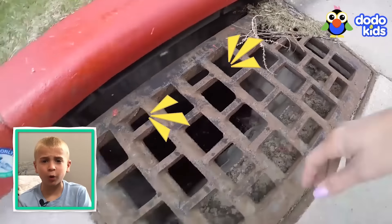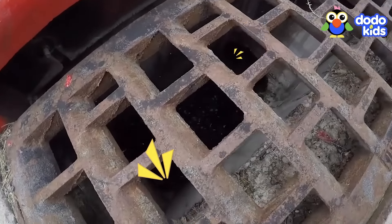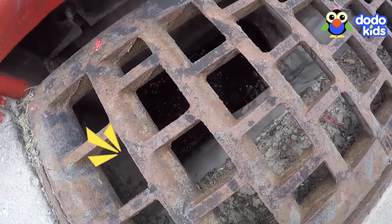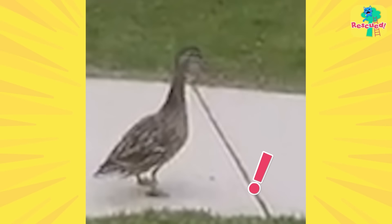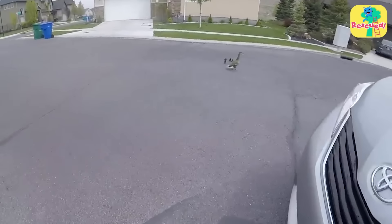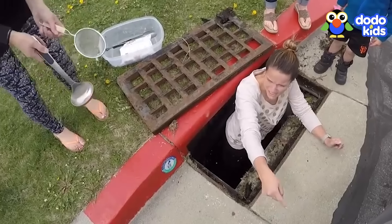That's the sound of baby ducks crying for help. They're stuck in a storm drain, chirping so loud for someone to find them. Their mom is nearby, but she can't get to her babies without help. She's only got some of them — there's only four of them. But don't worry, these amazing neighbors have a plan to save the baby ducklings.